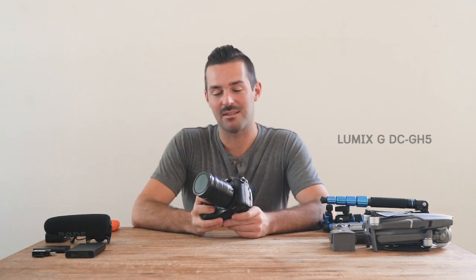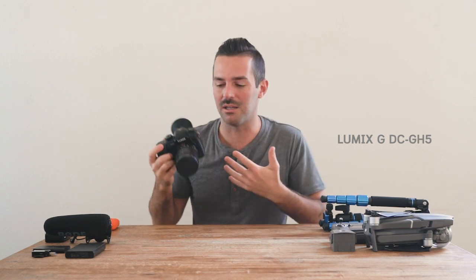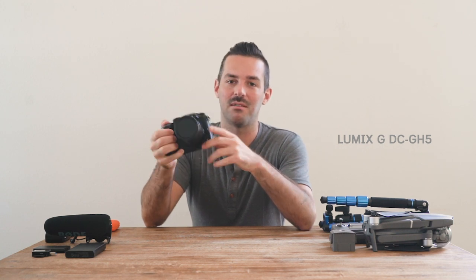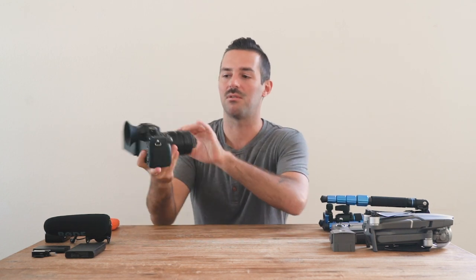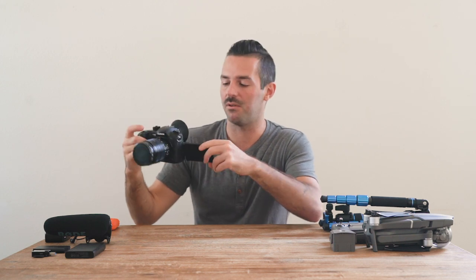I've got my Lumix GH5 — this is the camera I've been using. Its stabilizer is mind-blowing; it has totally changed the game for me. The fact that I can hold this camera in my hands and film without any support — I don't need a Gorillapod, a monopod, or a gimbal. The stabilizer is so good that it's what made me choose this over my Sony a7R III. I also really like the fold-out screen — I like being able to talk into the camera, see how I'm framed up, make sure I'm in focus, and get low angles.